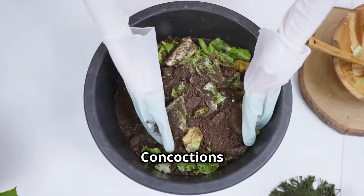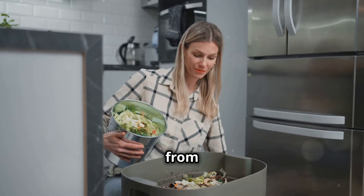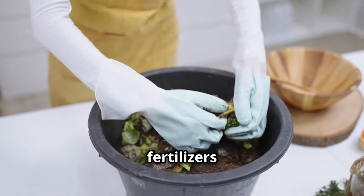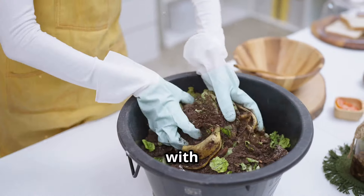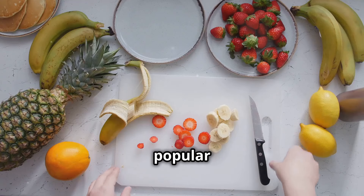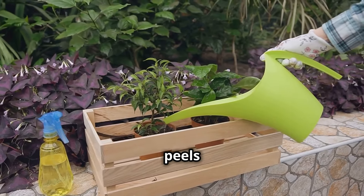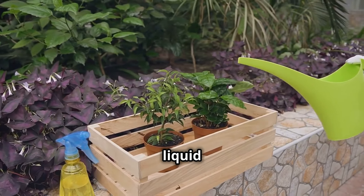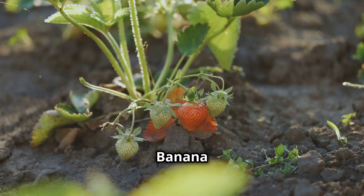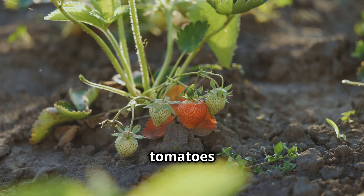Kitchen Concoctions: homemade fertilizer recipes. Why buy fertilizer when you can make your own from kitchen scraps? Homemade fertilizers are not only cost-effective, but also a great way to reduce waste and nourish your garden with natural ingredients. One popular recipe is banana peel tea — simply steep chopped banana peels in water for a few days, then strain and use the nutrient-rich liquid to water your plants. Banana peels are high in potassium, which is particularly beneficial for tomatoes and strawberries.